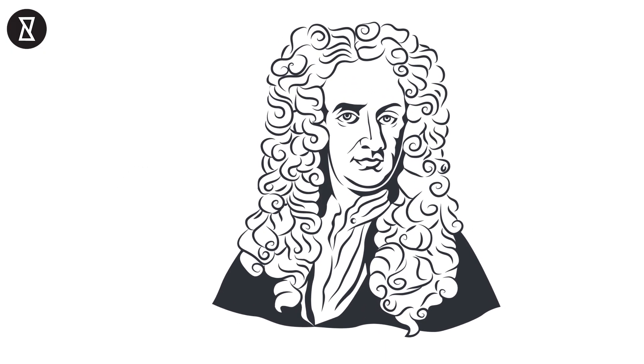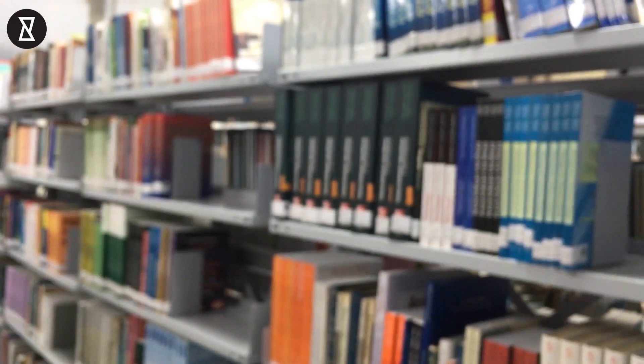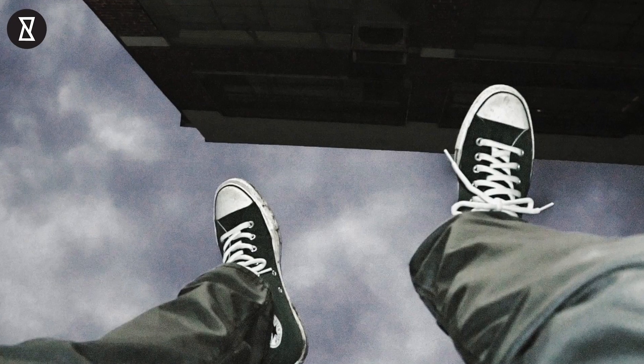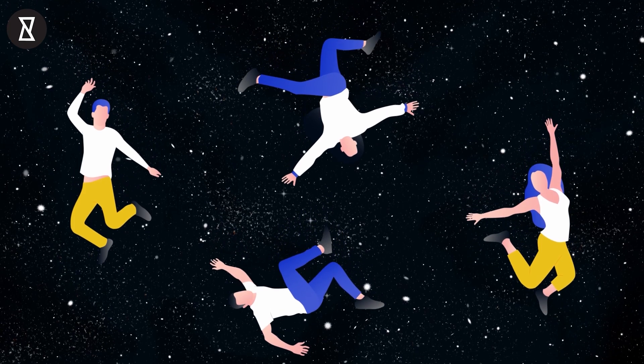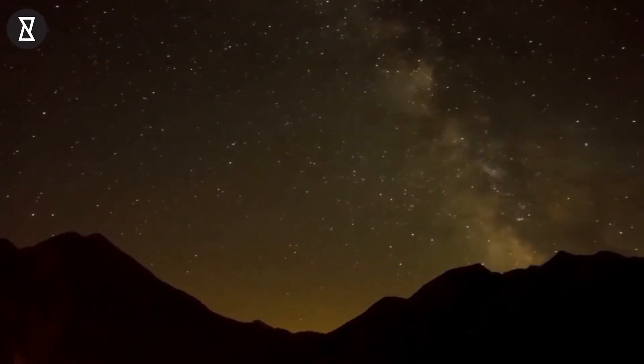Number 7: gravity. Sir Isaac Newton told us about gravity hundreds of years ago when an apple fell on his head, but there's no single explanation as to exactly how gravity works. Perhaps the simplest theory is that it's just a byproduct of all the other natural forces in the universe acting together.